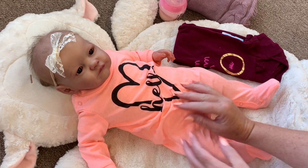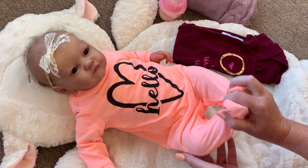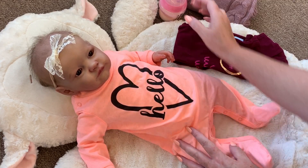Hey guys, welcome back to our channel. So today I am here with little Cassie. She is the little Tobiah by Loralee Eagles.